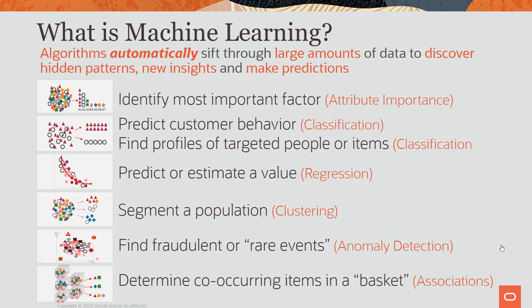For those new to machine learning: what is it exactly? Machine learning is simply algorithms that automatically sift through large amounts of data to discover hidden patterns, new insights, and make predictions. There are different functions and categories — some people call it analytics or advanced analytics, but those are broad definitions. There are many different kinds of algorithms and techniques.